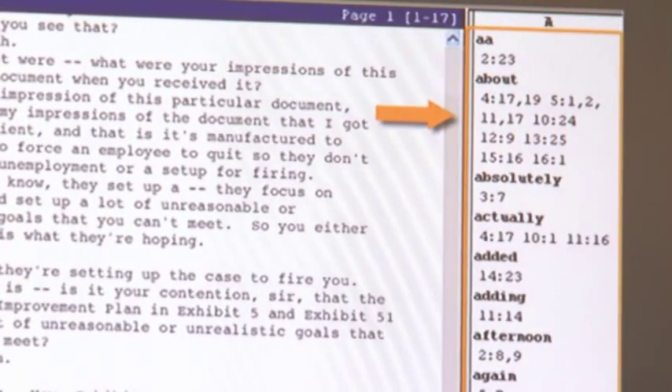At the end of the day, the judge and attorneys may have an unedited version of the proceedings to take with them to prepare for the following day.